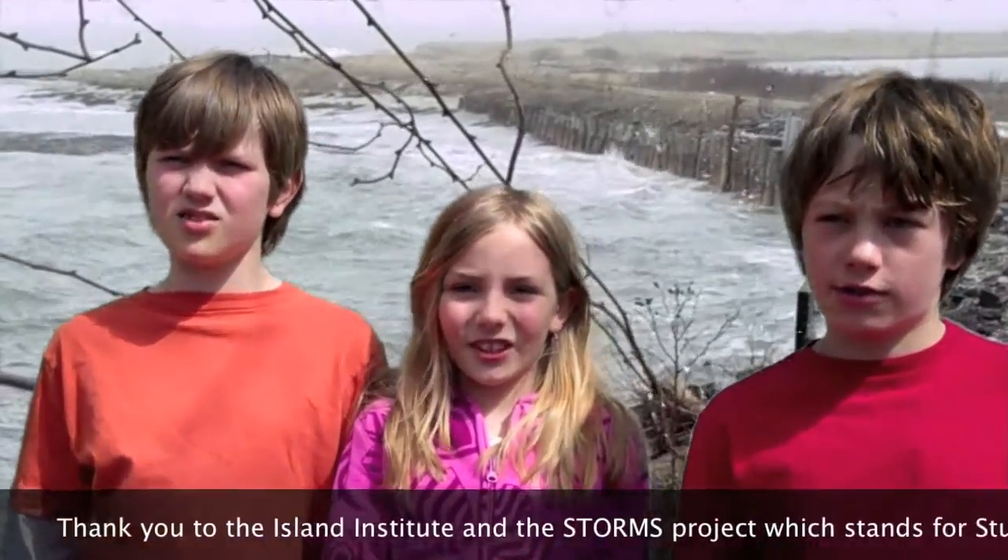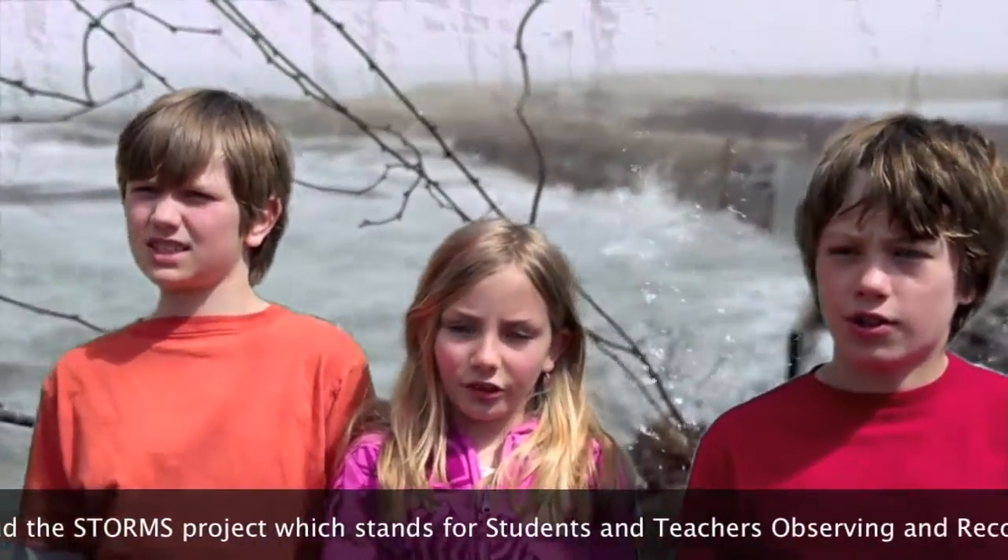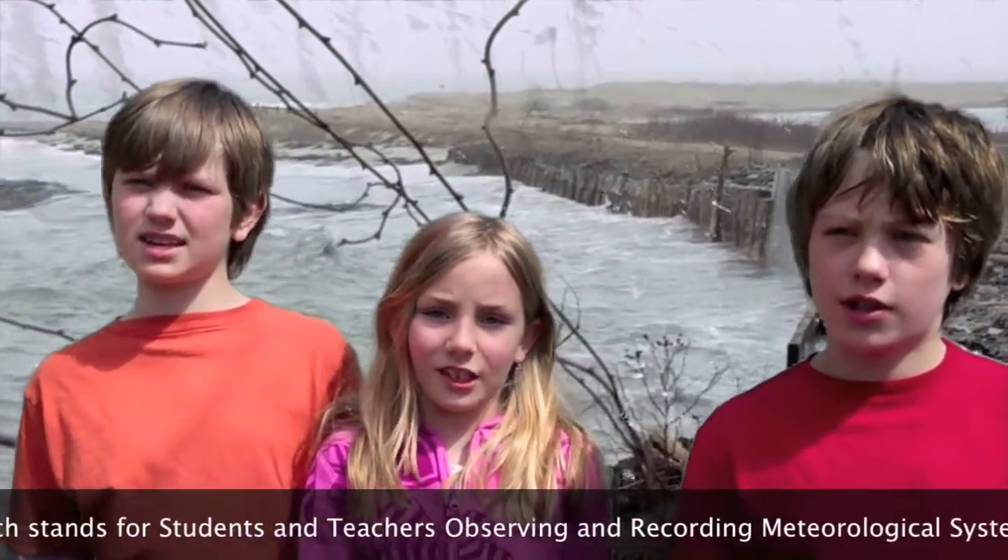Thank you to the Island Institute and the STORMS Project, which stands for Students and Teachers Observing and Recording Meteorological Systems.